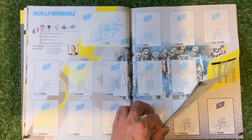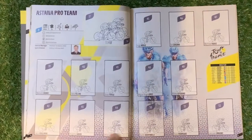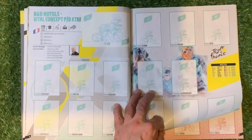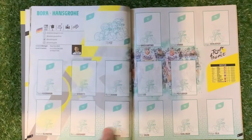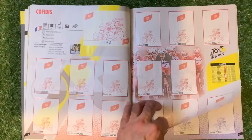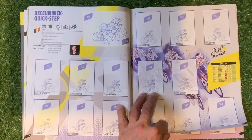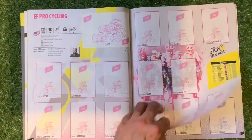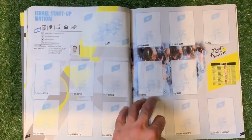We've got AG2R La Mondiale cycling team. We've got Astana Pro Team. We've got B&B Hotels Vital Concept P/KTM — that's a mouthful of a team. Bahrain McLaren, Bora Hansgrohe, CCC Team, Cofidis, Deceuninck–Quick-Step. I do apologise for how I say some of the words. EDF Pro Cycling, Groupama-FDJ, Israel Startup Nation.